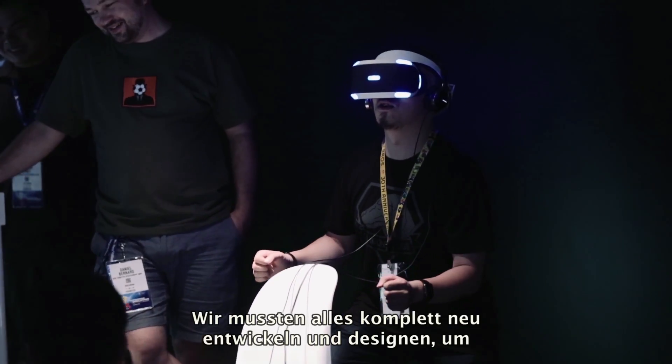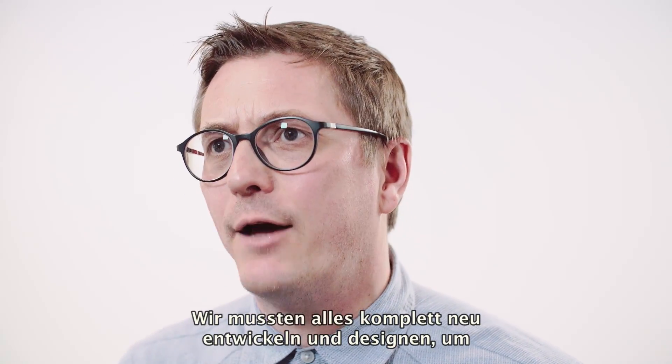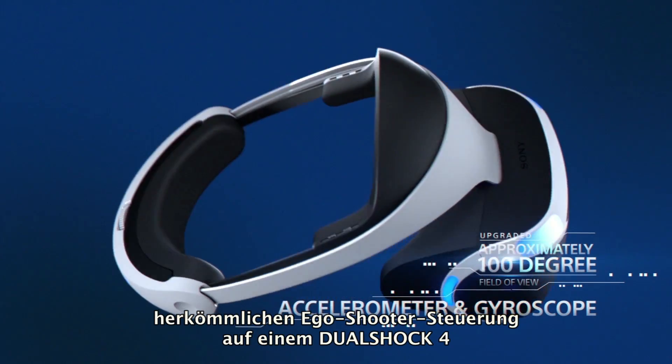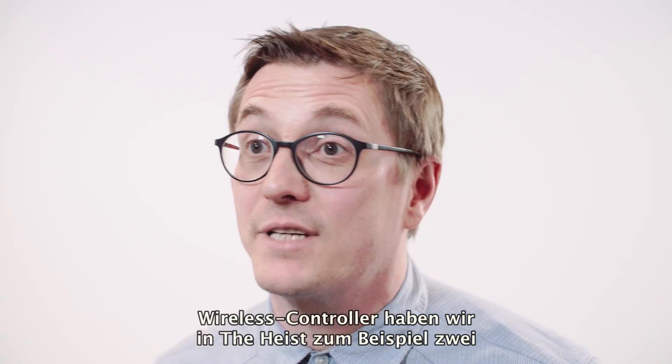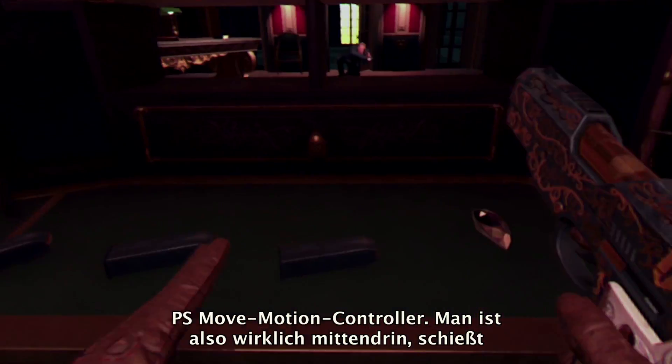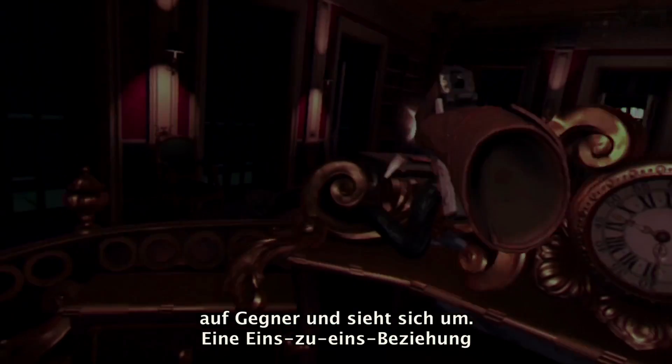We've had to think from the ground up and design from the ground up for virtual reality experiences. So instead of using a traditional FPS control system on a DualShock, for example, in the heist we're using two Move controllers. And you're actually in there, actually shooting baddies, looking around — a one-to-one relationship with your hands and the environment.